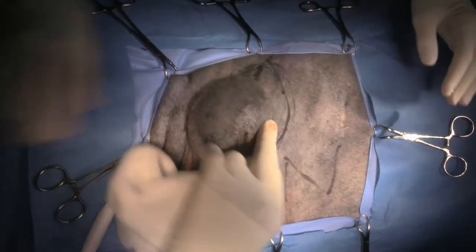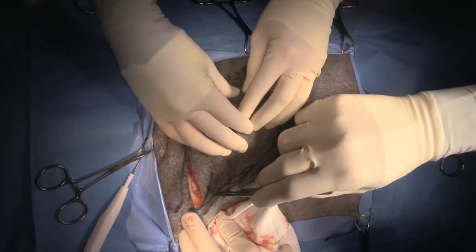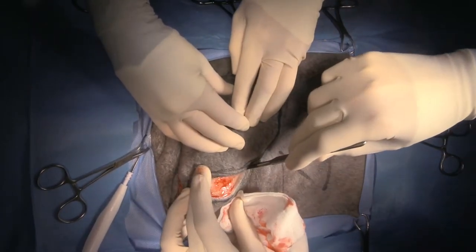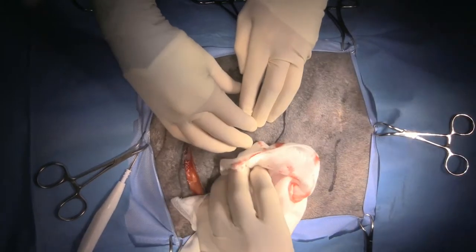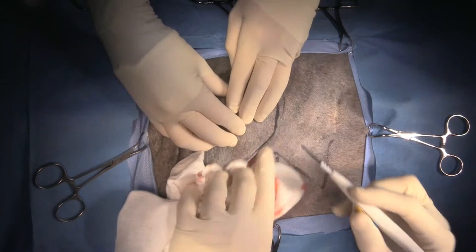We'll do our skin incision on the other side. We've got viewers from Portland, Japan, and Egypt — if you guys can let us know where you're watching from, that's great. So we've got Portland, Japan, and Egypt joining us.